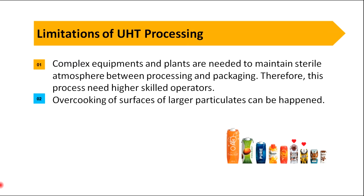These are the basic things about UHT treatment. If you need clarifications, please leave a comment. Thank you.